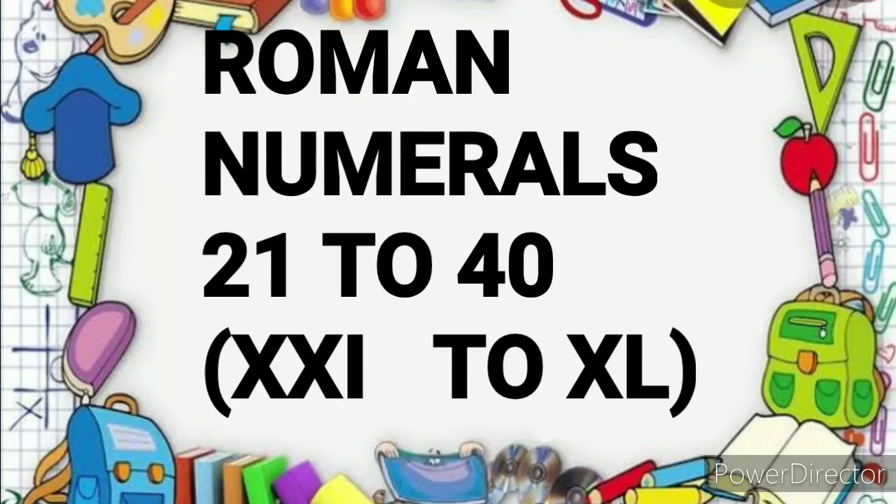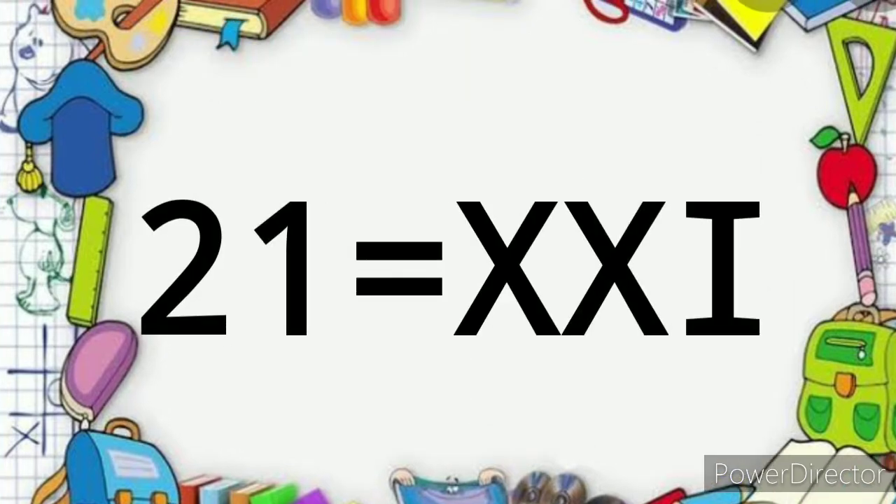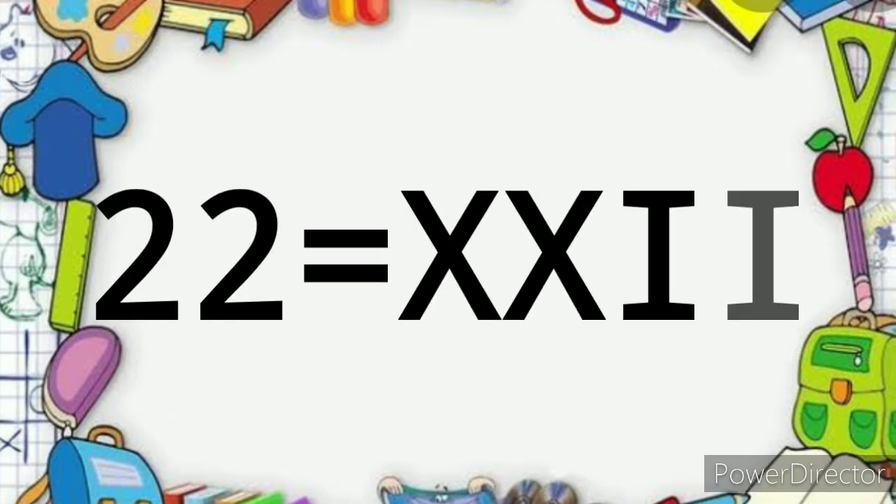Children, today we are going to learn Roman numerals 21 to 40. 21 XXII, 22 XXII,